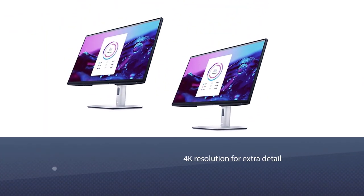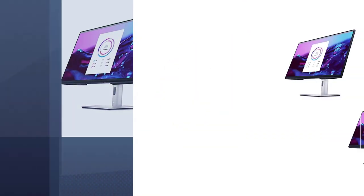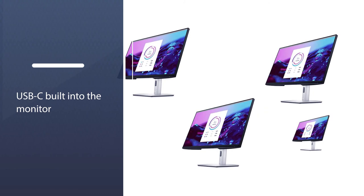But the star of the show is the USB-C hub built into the monitor, which includes USB-C and a variety of other ports, including HDMI, DisplayPort, Ethernet, and USB-A SuperSpeed.